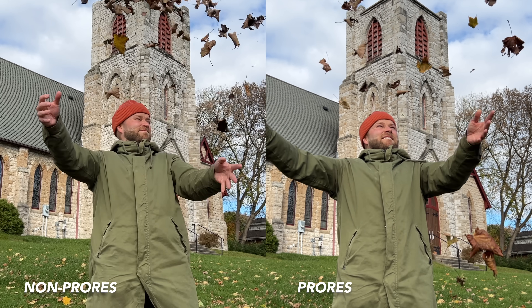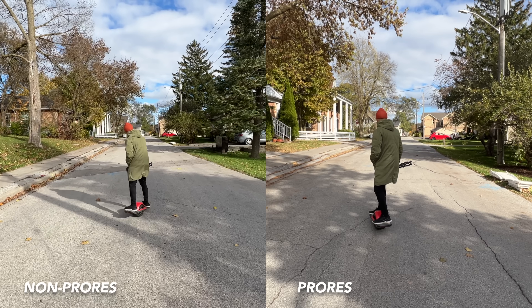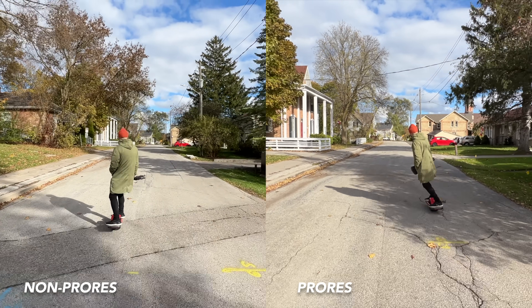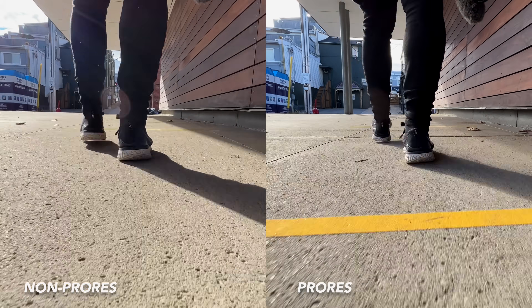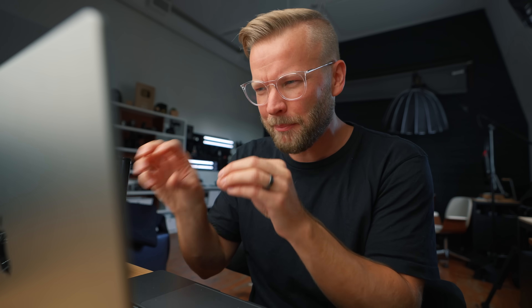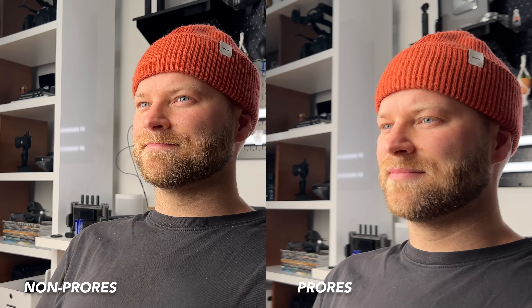For slow motion 60 frames per second, 4K in the normal codec looks better than trying to do 1080 ProRes at 60 frames per second. So if you want slow motion, ProRes is not the way to go right now. But overall the image does look way more pleasing to the eye — it looks more natural in ProRes, which is just another notch in making iPhones look way more professional. They've come so far in the last few years. The biggest difference when pixel peeping is this less artificial sharpening look and more actual detail.